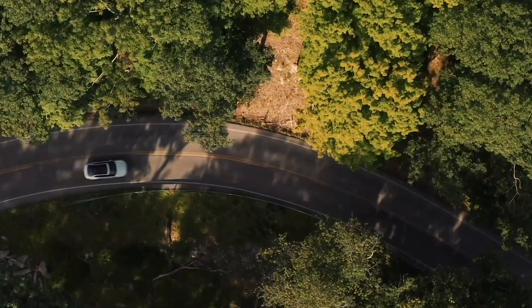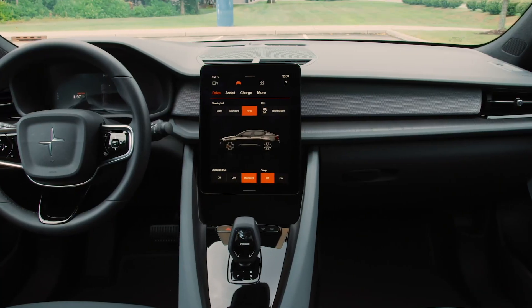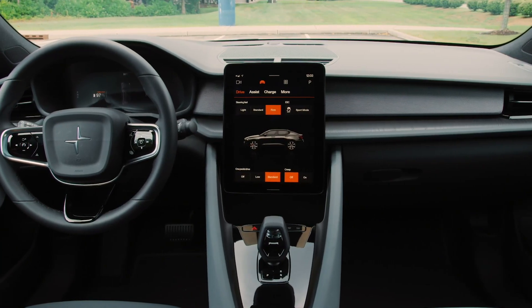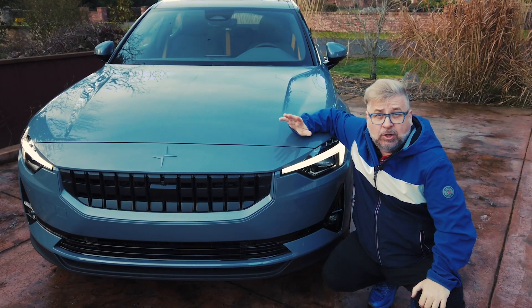One of the most impressive things about the vehicle is this panoramic roof. You can imagine being in Sweden at night, driving through the darkness of the Northern Lights and being able to see them when you look up. Inside — clean, simple, sustainable. And outside is much the same.